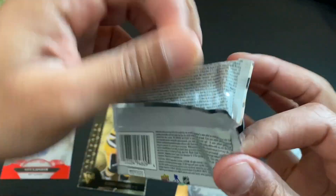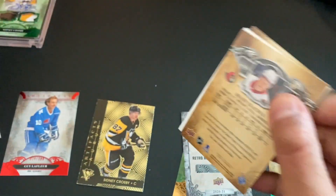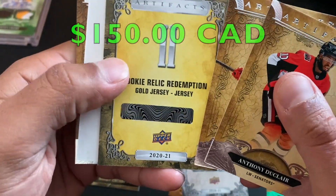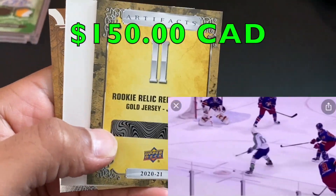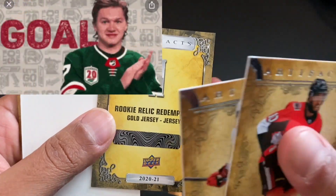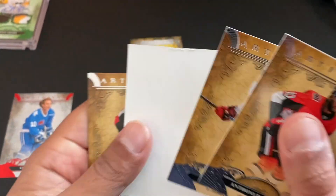Okay, last pack, here we go. Another filler yet — declare Dougie Helinton. Ooh, rookie relic redemption gold jersey! That's something I'm gonna have to look into — that could be something very interesting. Brady Tkachuk, check — all right, there you go.